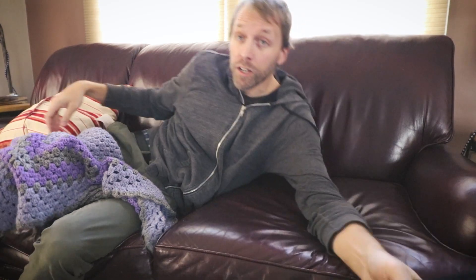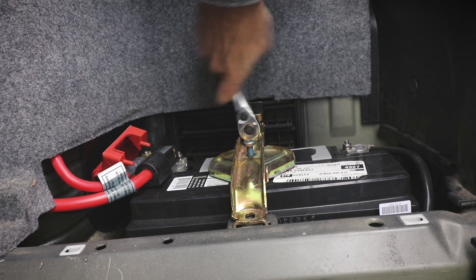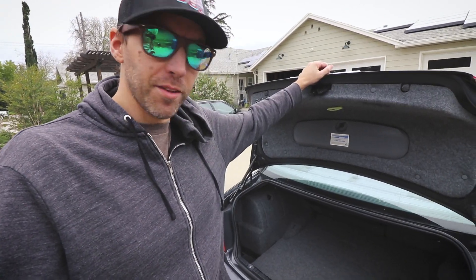The battery's been on the charger for about six hours. Car still won't start. It's probably the starter that went bad, but it still needs a new battery. So I'm gonna run out and grab a new one. Alright, battery's out and we're gonna head off to the auto parts store. Hopefully this will do the trick. If it doesn't, then looks like I've got some bigger problems to deal with. Wish me luck.